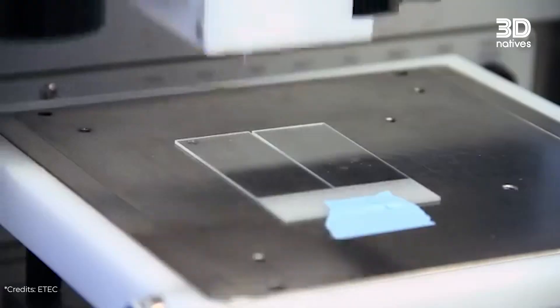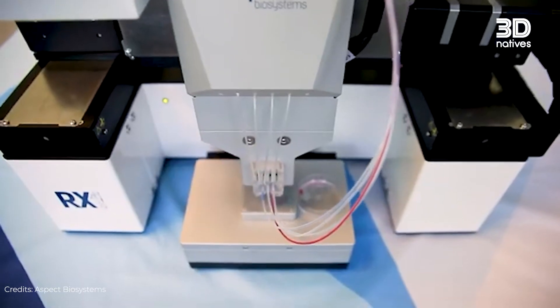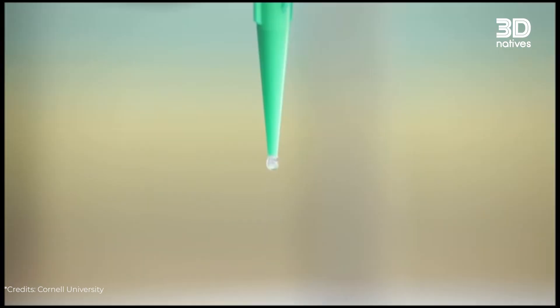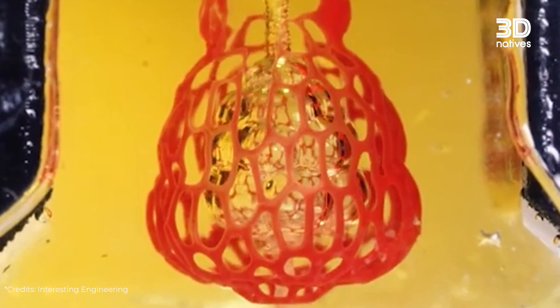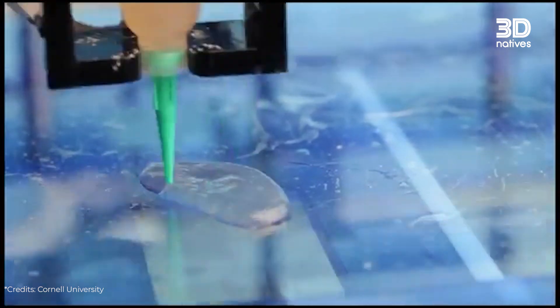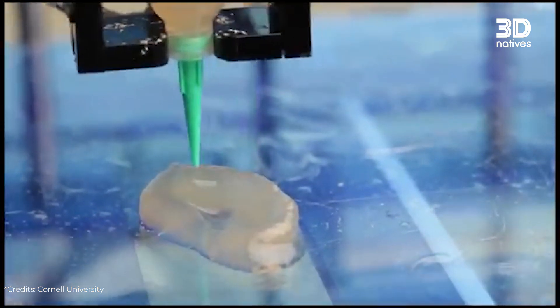Which technologies are most widely used? There are many different 3D bioprinting technologies, and in fact many companies create their own. But the two main technologies that have become important in the market are extrusion and stereolithography. Extrusion is a technique where you extrude the material with the cells from a syringe — you combine the cells with material inside the syringe and the printer extrudes it, just like FDM.